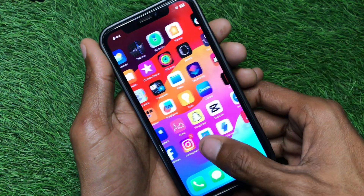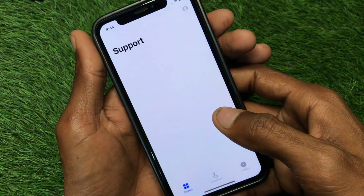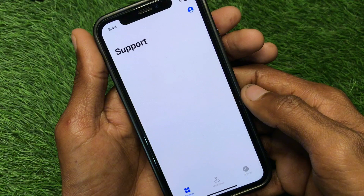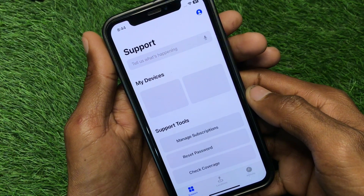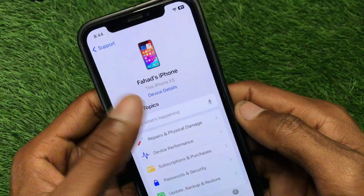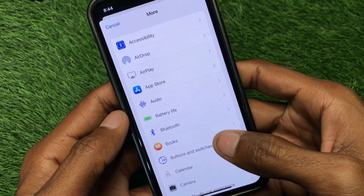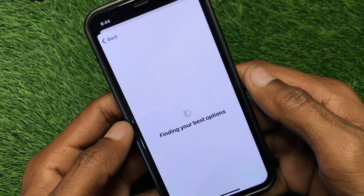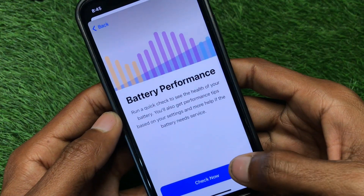If after changing your battery the problem is still not fixed, open the Apple Support app. Wait for a few seconds, then select your device — for example, select your iPhone, click on the device, click More, and then select the Battery Life option. Click on Check Now.